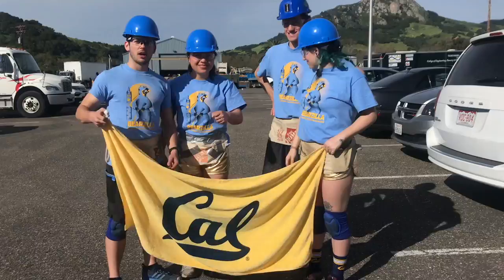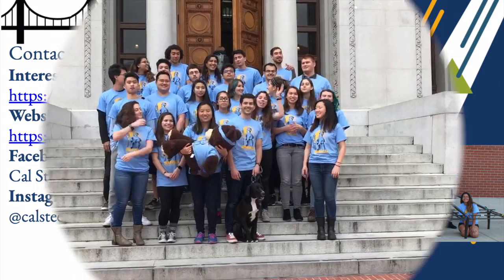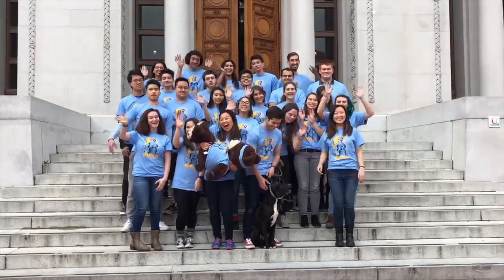Our team is open to all majors and we teach you everything from the ground up. If you're interested in our team, please take a picture of the screen and fill out the form at tinyurl.com/steelbridge. Check out our website at steelbridge.berkeley.edu and feel free to follow us on Instagram, TikTok, and Facebook at Cal Steelbridge. We are so excited to welcome you to our team and Berkeley. Go Bridge, go Bears!